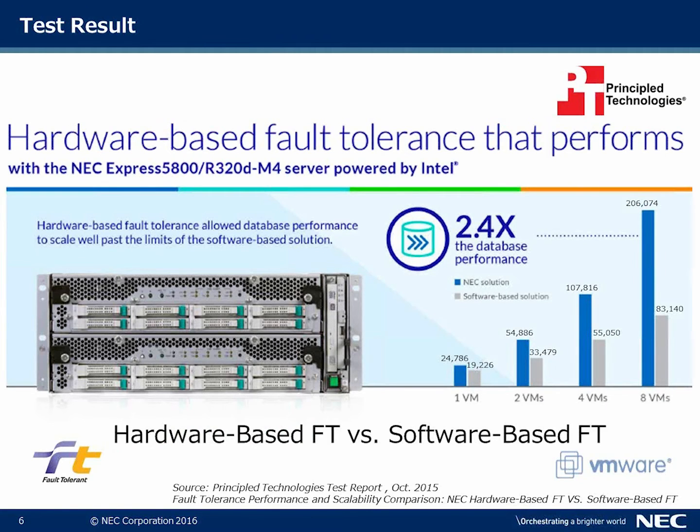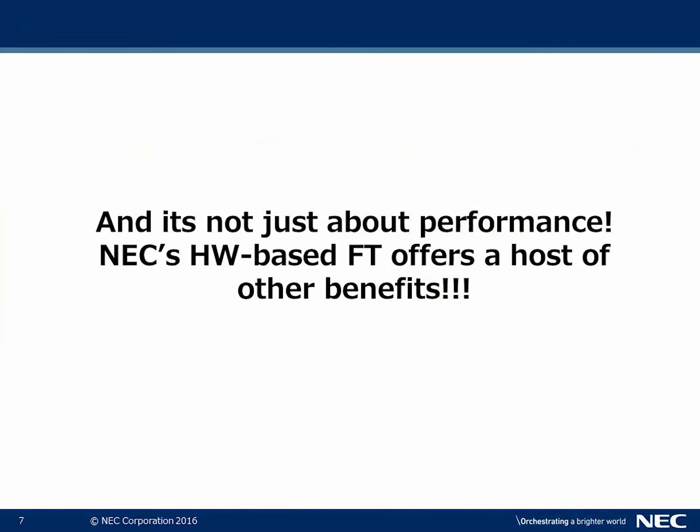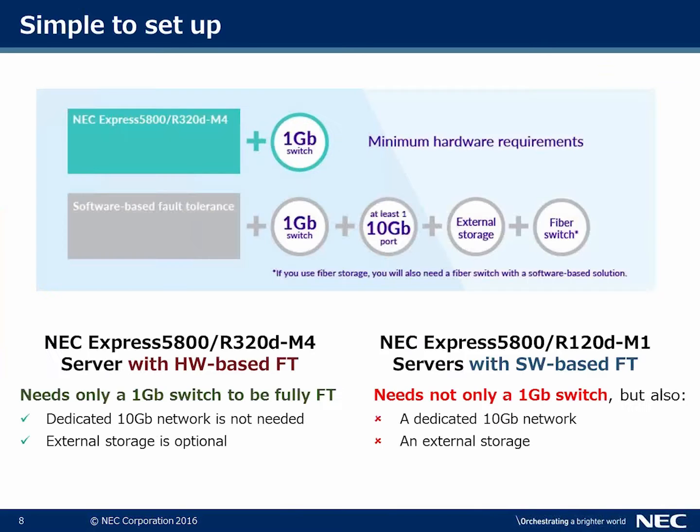Looking at the test results of hardware-based FT versus software-based FT, performance is a key consideration. We provide 2.4 times the database performance compared to software-based fault tolerance. And it's not all about performance — there are a host of other benefits we'll speak about as well.